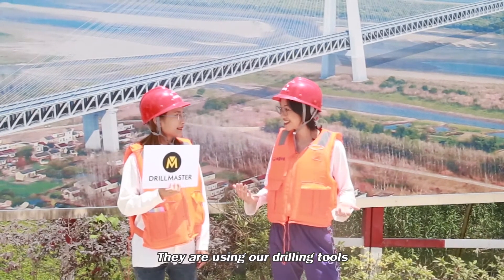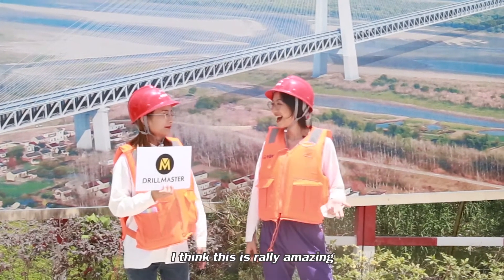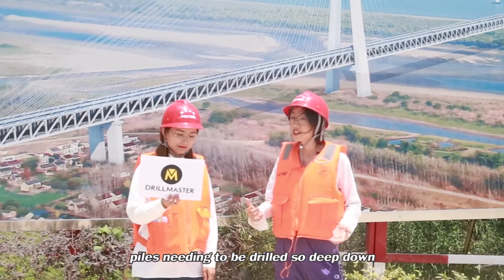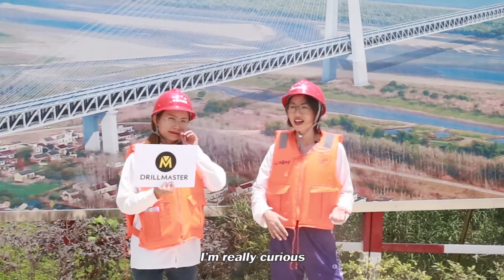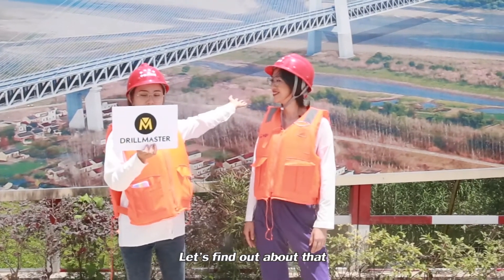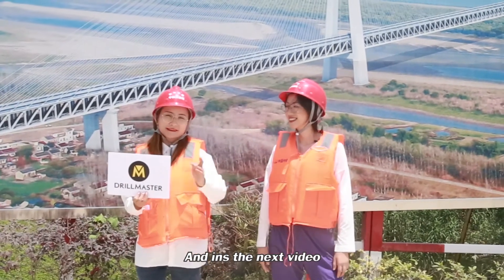And with these high requirements, they're using our drilling tools? Yes, they are. With this high volume of piles needing to be drilled so deep down into the Yangtze River, let's find out more about that in the next video.